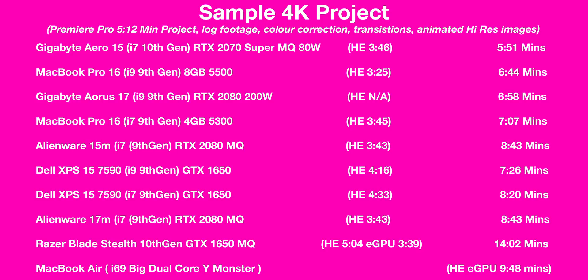Looking at my famous 4K sample project: the Gigabyte Aero is on top in software rendering. But if we look at the hardware encoding scores in brackets, the MacBook Pro is faster. Most people will use hardware encoding these days. There's a bit of 10th generation magic in software encoding where the Aero is superior, but in hardware encoding the Mac is faster. And really, are you going to notice that much difference? All these 15-inch laptops are going to play back 4K footage no problems. So very interesting results.